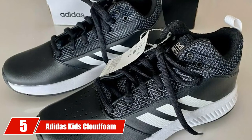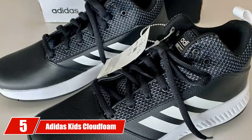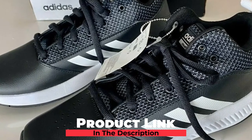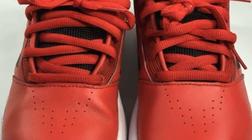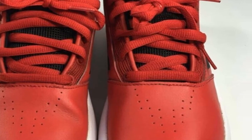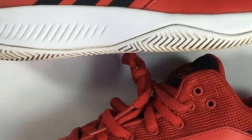Number 5 is the Adidas Kids CloudFoam Elation 2.0, a mid-top shoe featuring comfort, support, stability, traction, and breathability. According to Amazon statistics, 76% of customers found it fits as expected. It is available in 5 colors, depending on your feet size and stock availability.